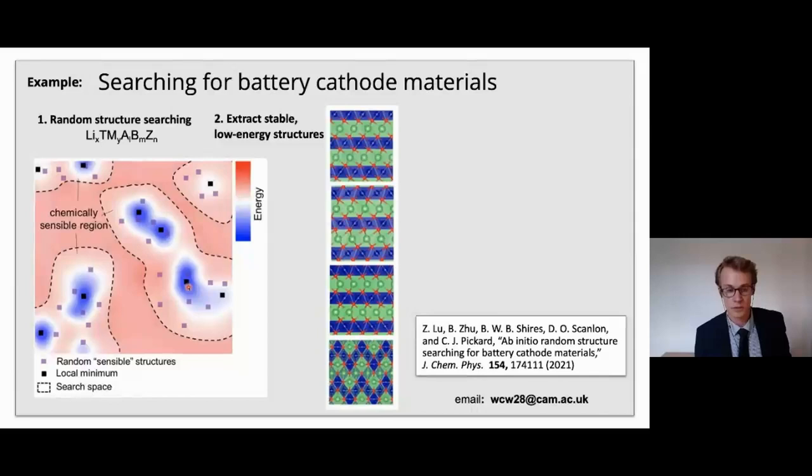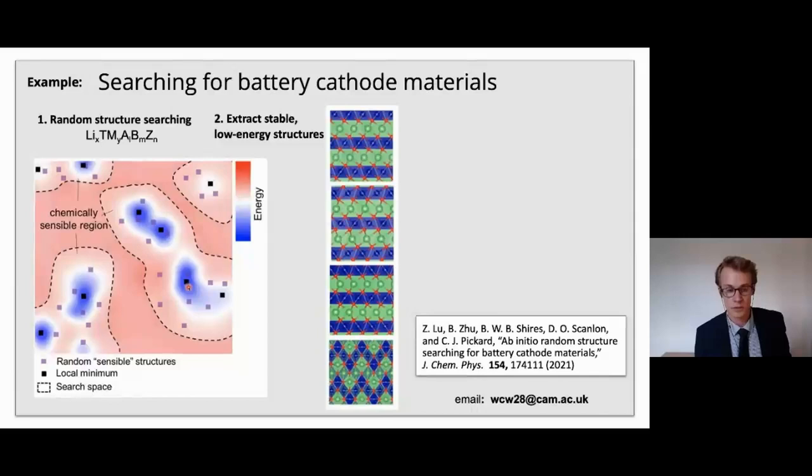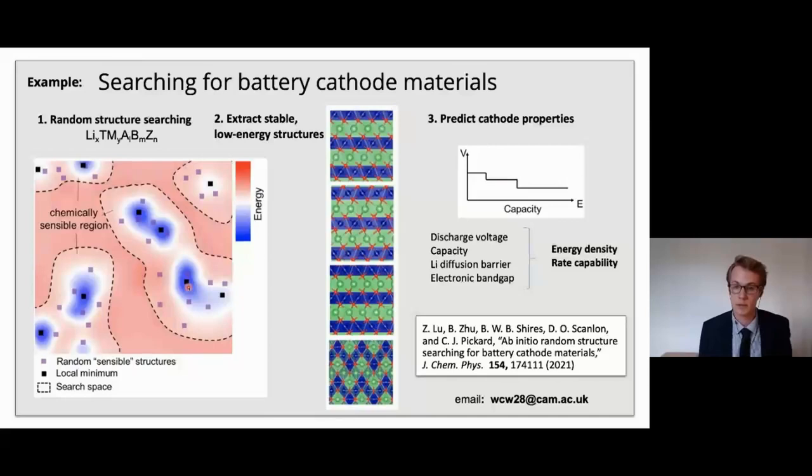Once this process is completed, these workers pulled out the stable structures, did a bit more analysis to see which ones might be synthesizable, and then in a third step looked at their properties to see if they would be promising materials for battery cathodes. A really nice piece of work.